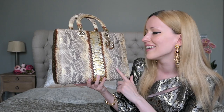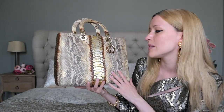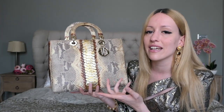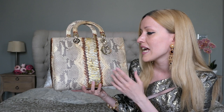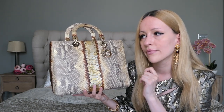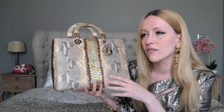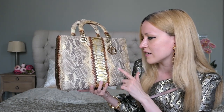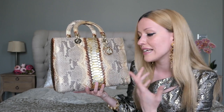It's not vintage yet, it's pre-loved, but it's going to be vintage soon. I was so happy when I found this beauty because this bag retailed at the time it was discontinued for $11,800 US dollars — around £10,000. I found it for a fraction of that price.